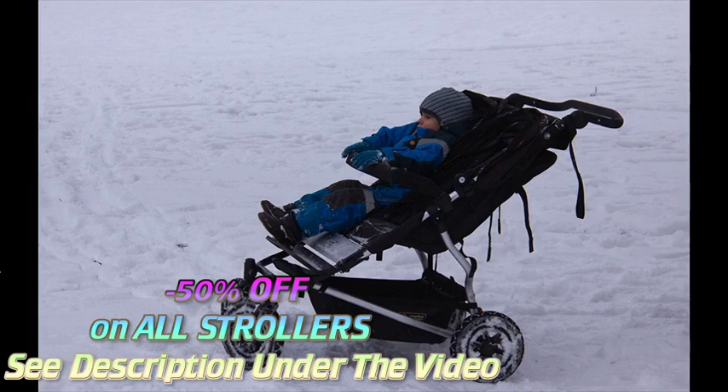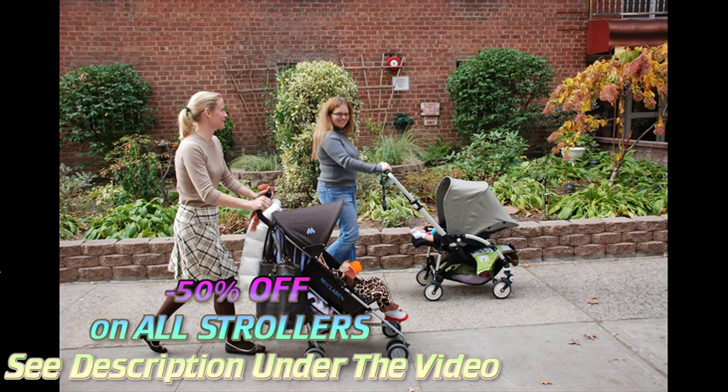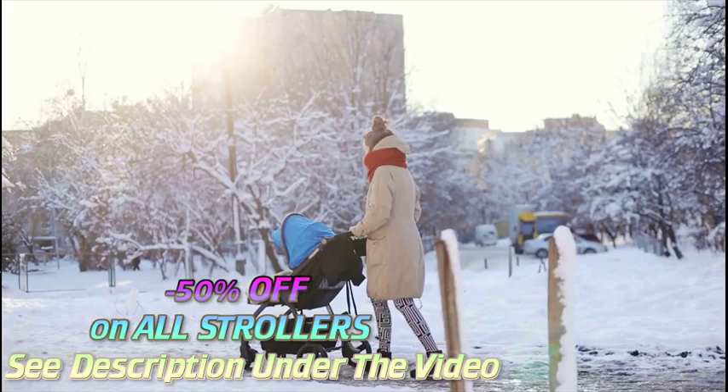Active moms and dads who want to bring their baby along when running or hiking will want a rugged jogging stroller. You may end up with several strollers in your closet or garage as your child grows and your needs change.